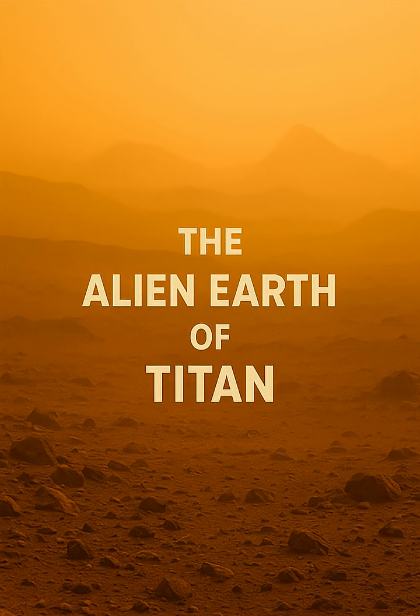However, the scientific payoff would be revolutionary, providing a direct understanding of an extraterrestrial ocean that is chemically distinct from any found on Earth or beneath the icy crusts of other outer solar system moons. It would be a true pioneer of deep sea exploration on another world.